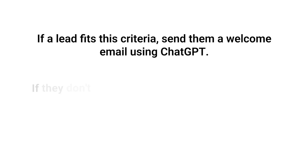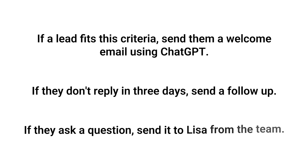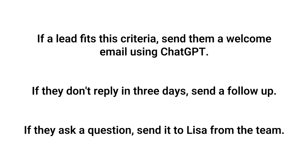Let's talk about delegating to digital workers. This isn't about hiring more people or outsourcing overseas — it's about letting AI take the lead on certain tasks and building a smart system around that. Imagine a lead comes in through your website. Instead of manually checking it, replying, and assigning follow-up, you build an N8N flow that says: if a lead fits this criteria, send them a welcome email using ChatGPT; if they don't reply in three days, send a follow-up; if they ask a question, send it to Lisa from the team. You're still in control — you're just not babysitting the process. The smartest business owners use AI and automation to make sure the right stuff gets done by the right person or tool.